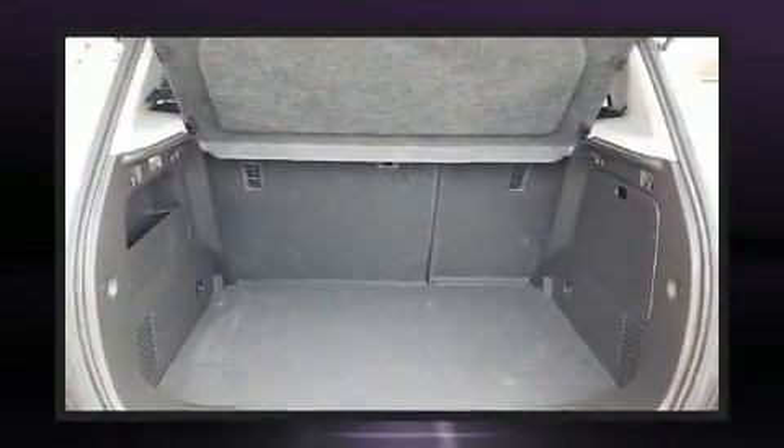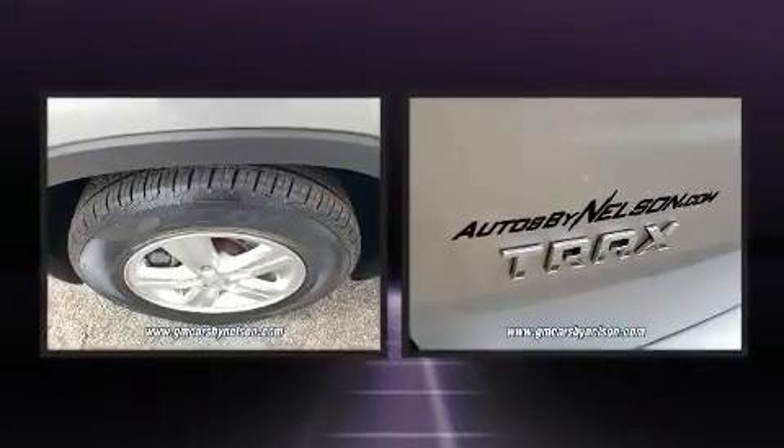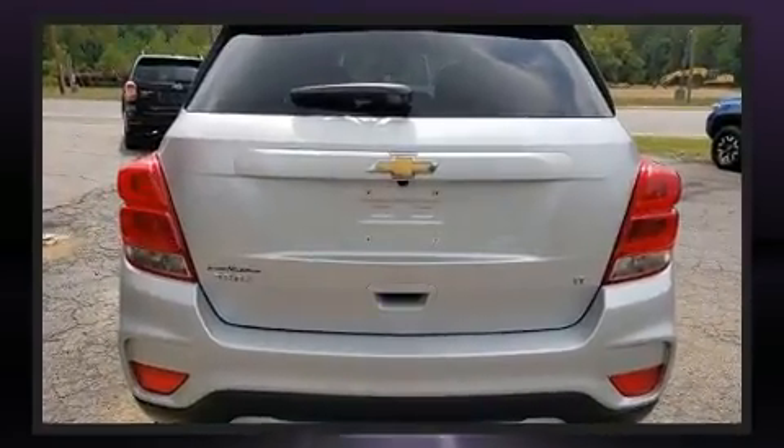Top features include air conditioning, one-touch window functionality, a tachometer, a trip computer, fully automatic headlights, power door mirrors and heated door mirrors, and cruise control.